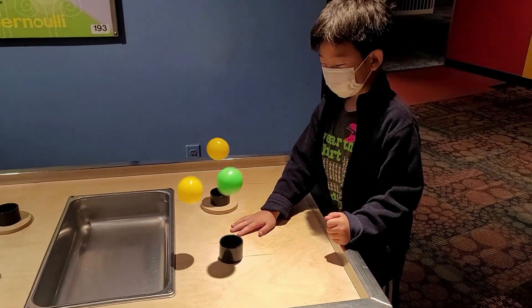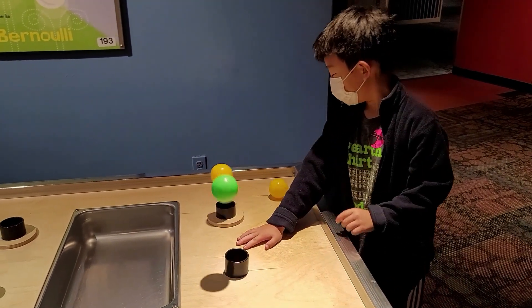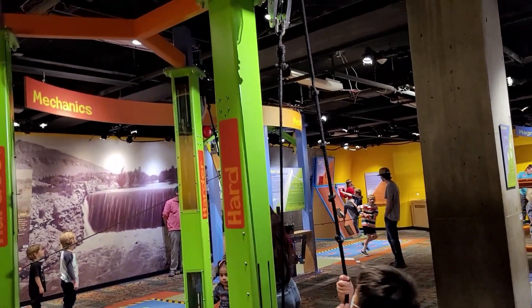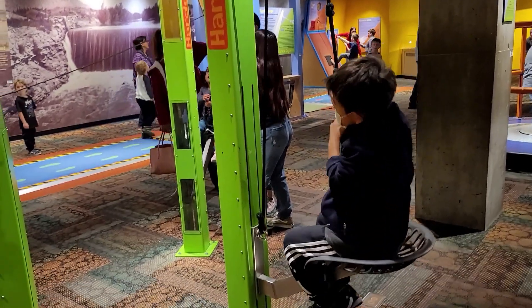On the second floor, we levitated in the air through differences in air pressure. We also learned that pulleys can be used for various things — I tried using a pulley to lift myself up!